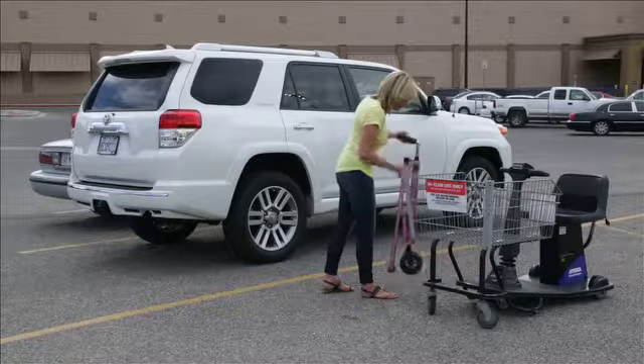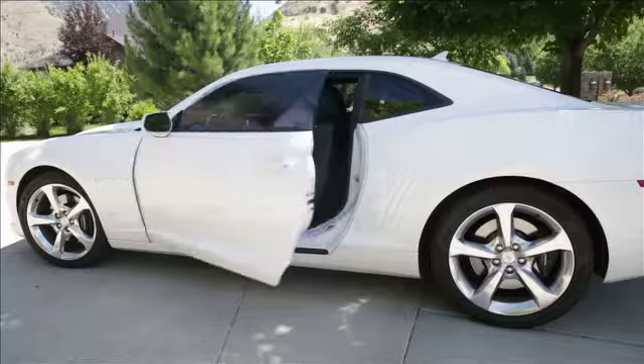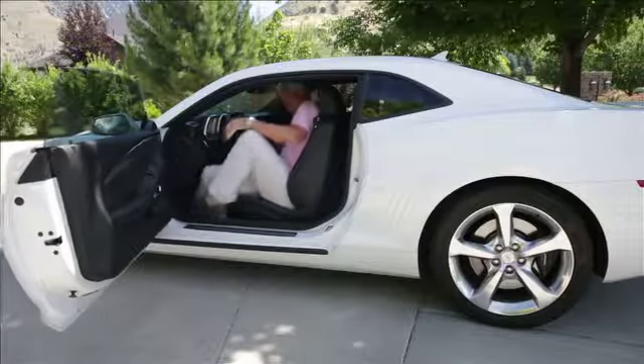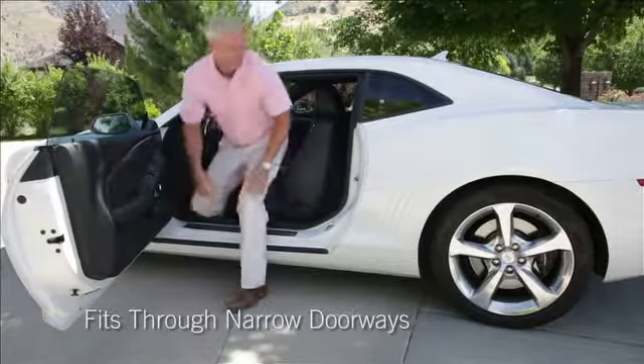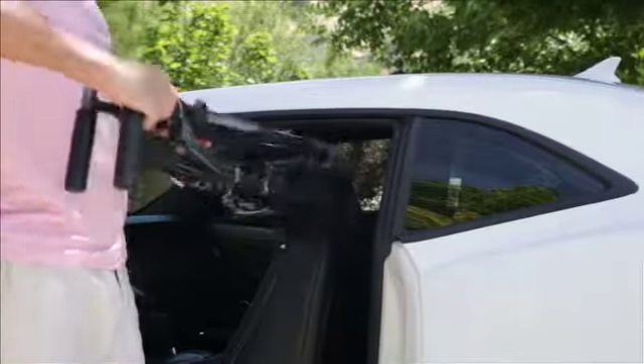shopping cart, the overhead compartment of an airplane, or discreetly by your side when not in use. Unlike traditional walkers, the Fold & Go can fit through narrow doorways and tight spaces, making it ideal for indoor use at home, while shopping, or eating at restaurants.